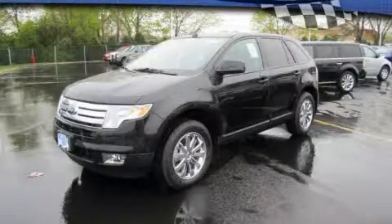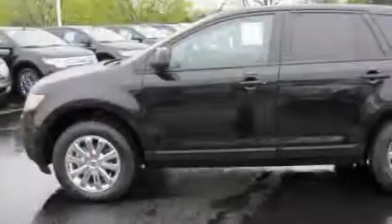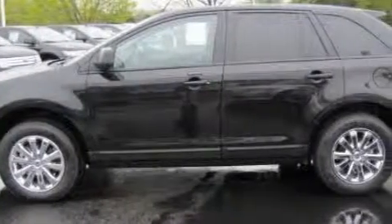This is a brand new 2010 Ford Edge — plenty of space for what you need. It has a six-cylinder engine and an automatic transmission.